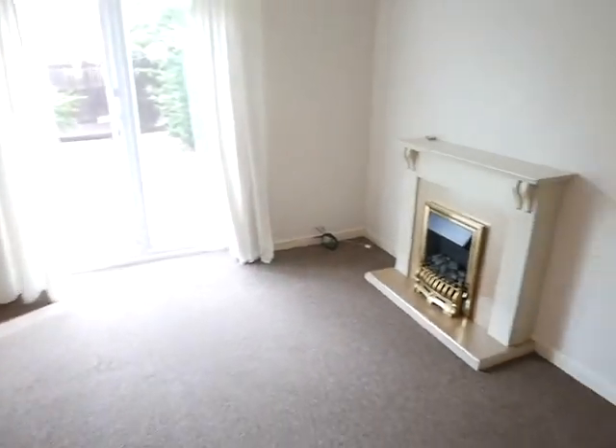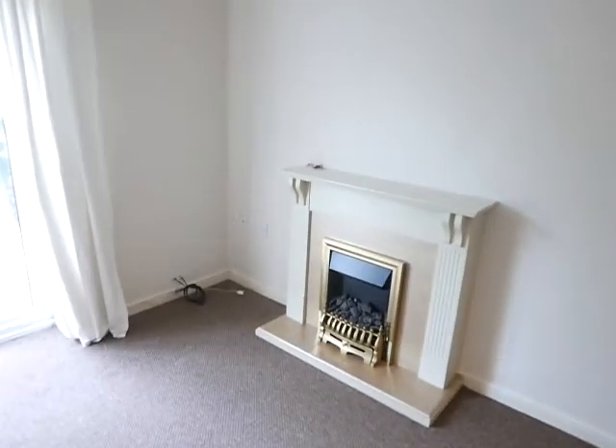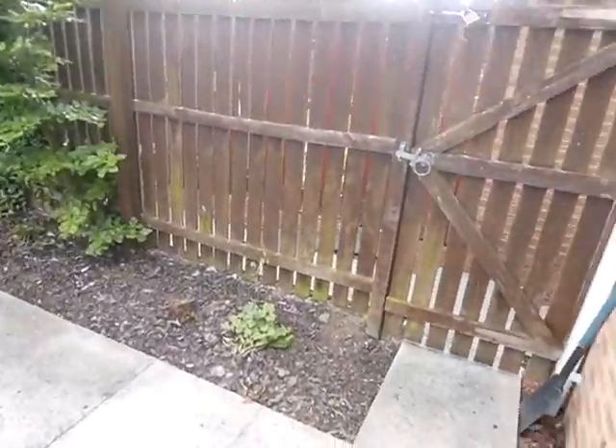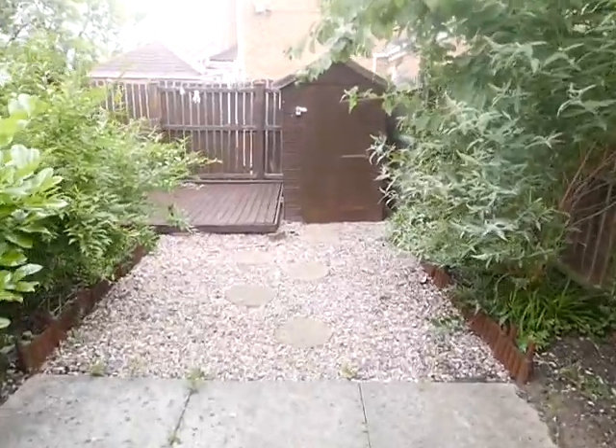And then into your lounge. Tenants are just in the throes of moving so there are just odds and ends left to be taken away and final cleans and such. Feature electric fireplace. This leads out into your garden, which is fairly low maintenance — just a little bit of weeding to be done, little borders here. That's your side gate and you've got a shed at the bottom.